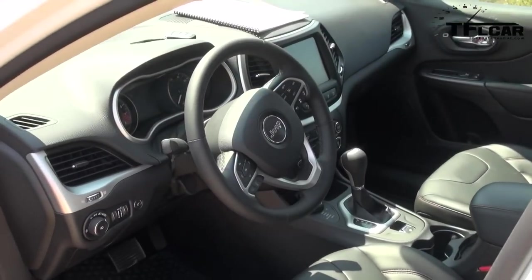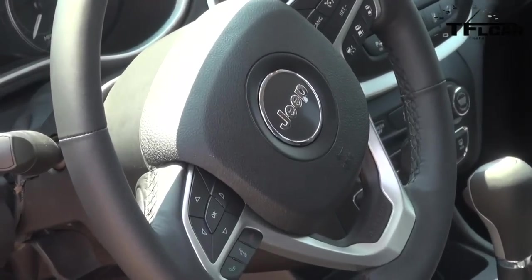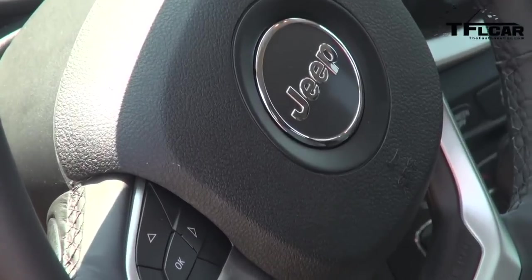We're in the 3.2-liter Pentastar, which puts out 271 horsepower and 239 pound-feet of torque. The four-cylinder is also available for the Trailhawk — you can get it with the four-banger. In terms of price, we're looking at a grand total of $35,165, which is below the Grand Cherokee, and you still get all the off-road capability.